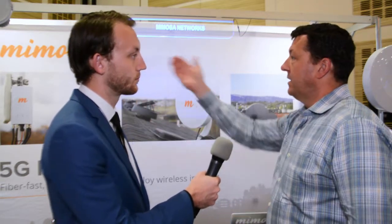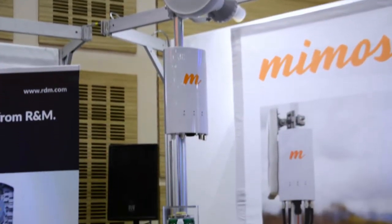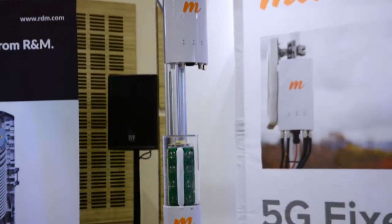From a product standpoint they have the A5 product line, available in both connectorized and non-connectorized versions. The connectorized version is used for rural markets where you have long ranges for connectivity, while the non-connectorized A5 is great for very high-density populations — often people don't think wireless works well in dense areas, but it's actually a great solution for that.